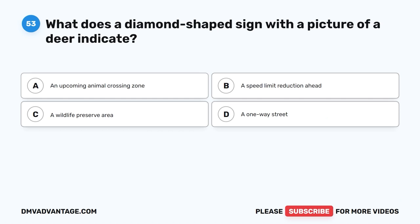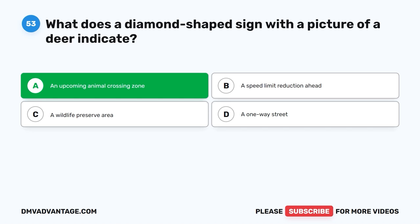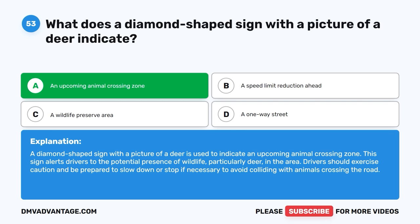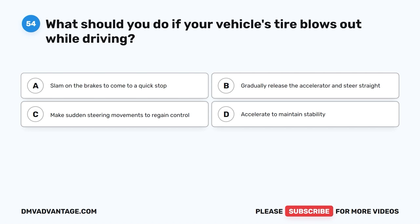Question 53: What does a diamond-shaped sign with a picture of a deer indicate? The correct answer is A, an upcoming animal crossing zone. A diamond-shaped sign with a picture of a deer is used to indicate an upcoming animal crossing zone. This sign alerts drivers to the potential presence of wildlife, particularly deer, in the area. Drivers should exercise caution and be prepared to slow down or stop if necessary to avoid colliding with animals crossing the road.